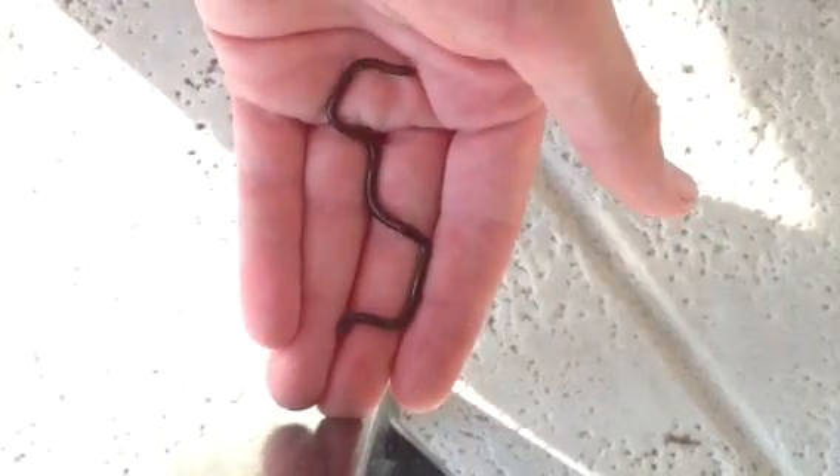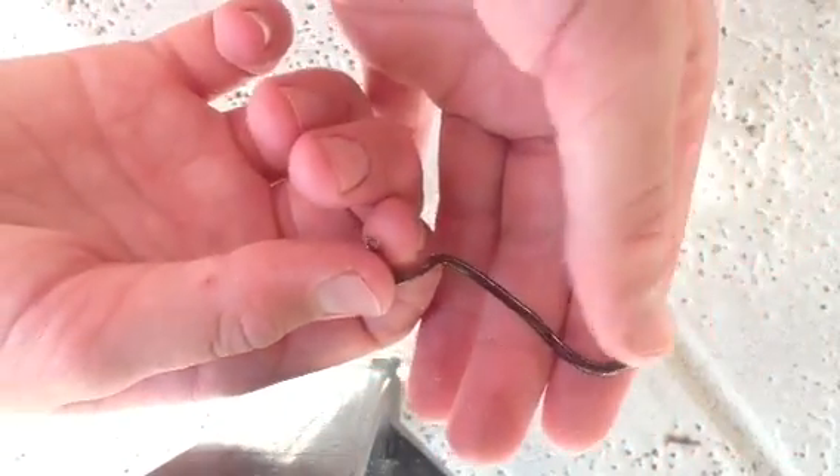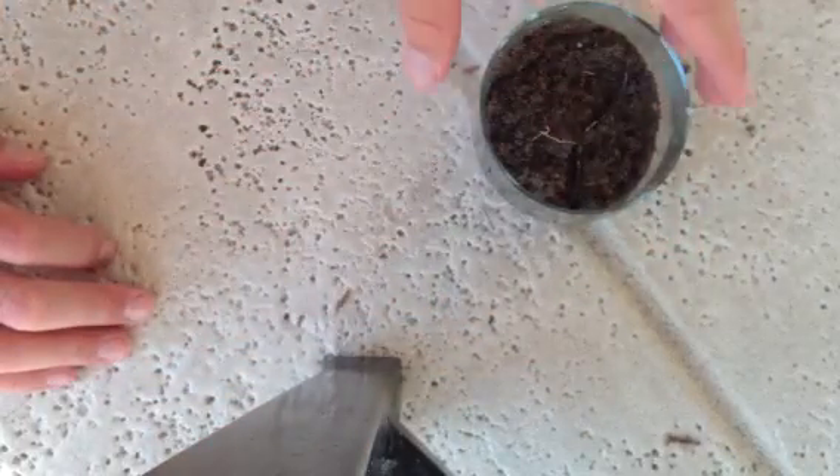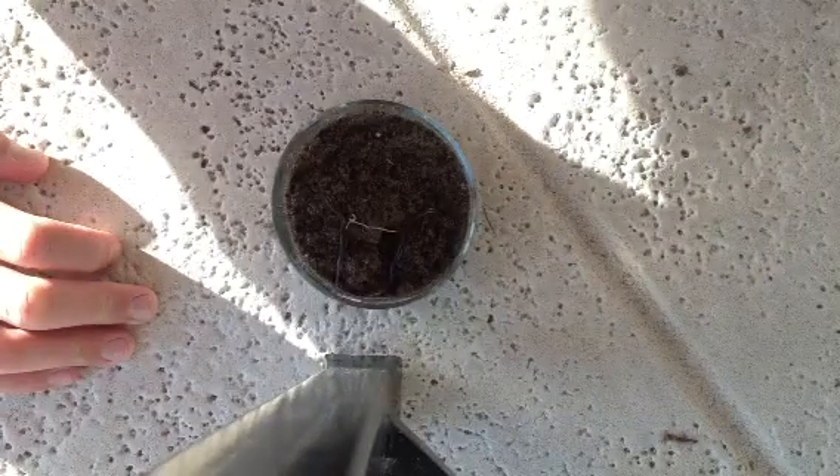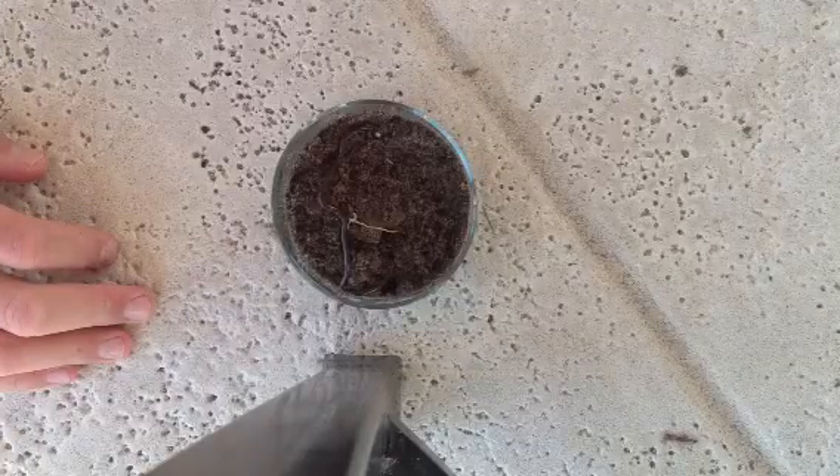They are not venomous, they are not venomous. There we go — this is the Brahminy blind snake, and here's the belly. You see that? It's a greyish belly. When I put him back in, he's just gonna dig right away — look. He's gonna just dig on the ground and find a good opening to dig in.